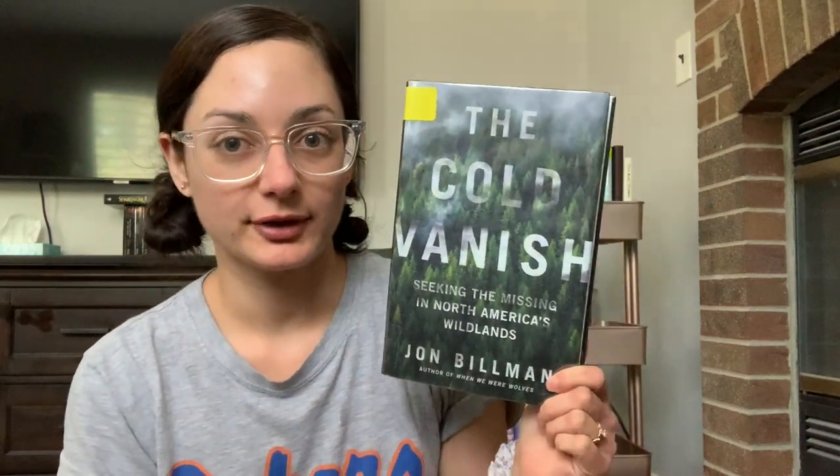Challenge number two is to read a book whose title starts with 'The.' This is a great challenge — very nice and simple. Everyone has lots of books on their TBR that start with 'The,' I imagine. I picked The Cold Vanish by John Bellman. It's about missing persons in national parks and other wildlife trails. He looks through some people who have gone missing from an investigative perspective. He follows one father specifically and his son Jacob Gray, who went missing from Olympic National Park in Washington State in 2017. He mostly traces that story but also traces other people who have gone missing without a trace. It seems like a very interesting kind of journalistic true crime report.